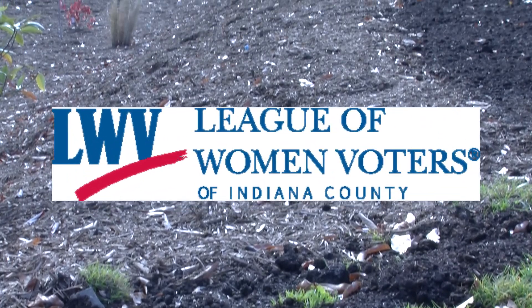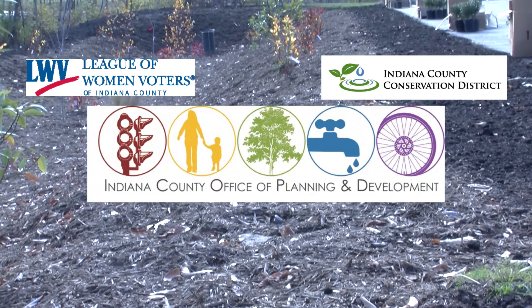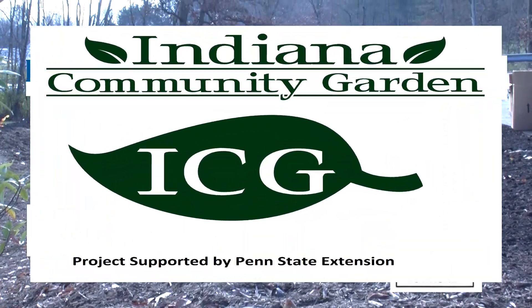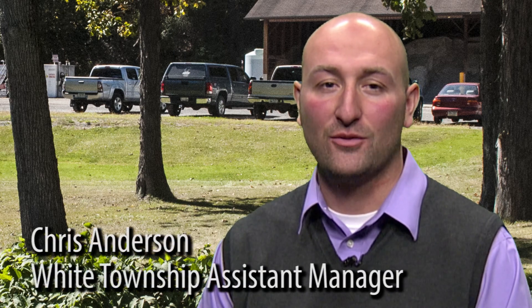The partnership is comprised of the League of Women Voters of Indiana County, the Indiana County Conservation District, the Office of Planning and Development, White Township, Indiana County, Evergreen Conservancy, and the Indiana Community Garden. The design and installation of the 120 by 40 foot garden totaled approximately $21,000.